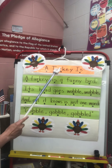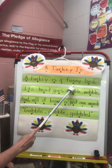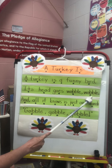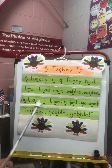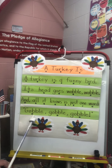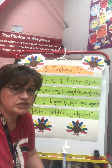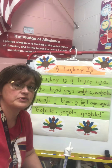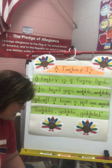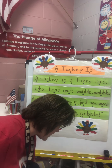A turkey is a funny bird. Its head goes wobble, wobble, wobble, wobble. And all it knows is just one word — gobble, gobble, gobble. Make sure your pointer power is working hard. There's a few tricky words in there that we want to maybe move on from. Fun to see all these poems again, and you have them all in your poem binder so you can keep practicing and practicing.